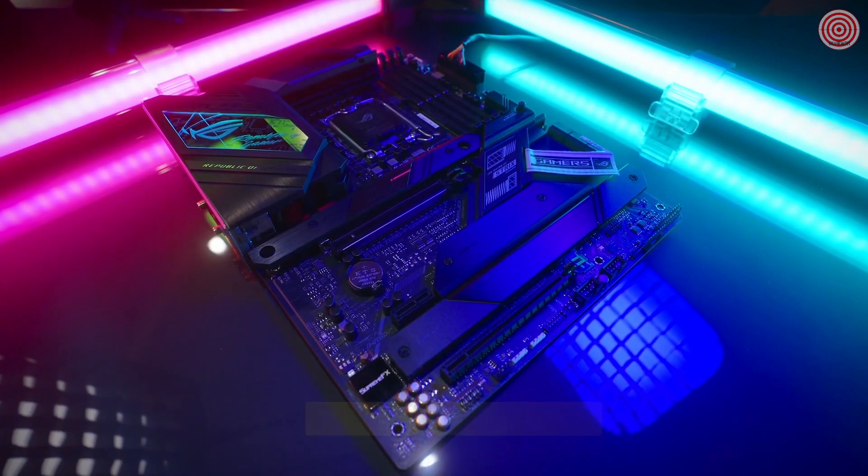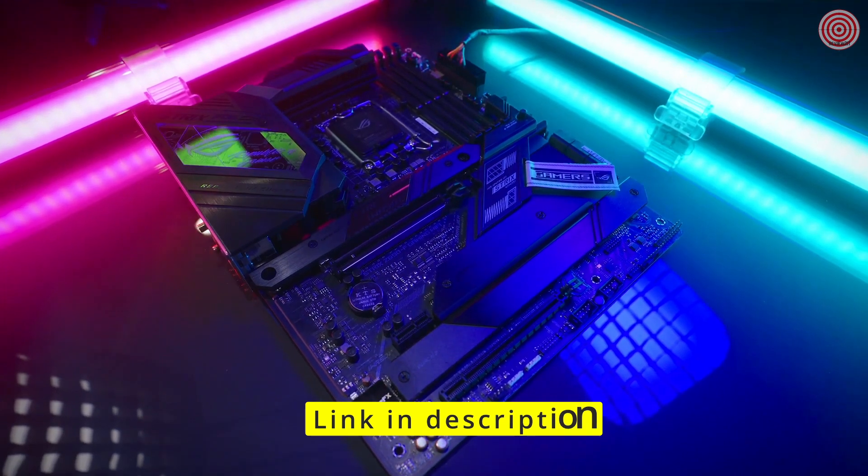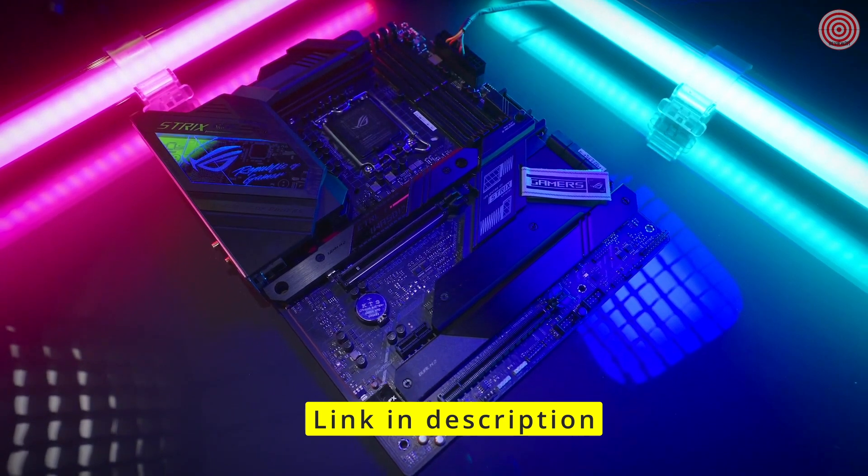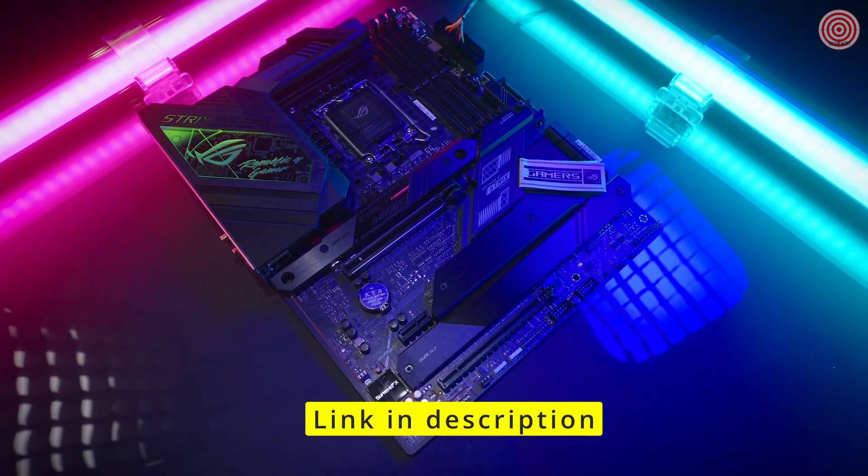Speaking of design, enjoy the next evolution of integrated fashion and design on Republic of Gamers motherboards with the ROG reusable cable organizer that is also color matched.